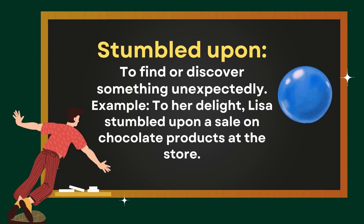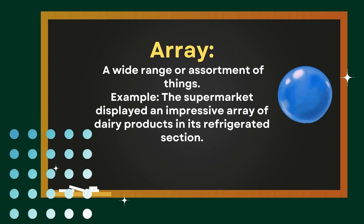Stumbled upon: to find or discover something unexpectedly. Example — to her delight, Lisa stumbled upon a sale on chocolate products at the store. Array: a wide range or assortment of things. Example — the supermarket displayed an impressive array of dairy products in its refrigerated section.